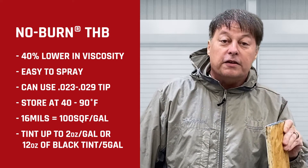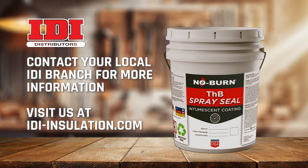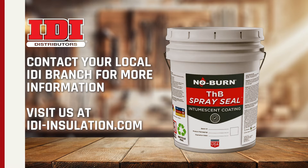It is very competitively priced — we're going to make it rain. For more information on No Burn THB Spray Seal or any of the products we carry at IDEI, reach out to your local rep or your local branch. We look forward to earning your business every day.